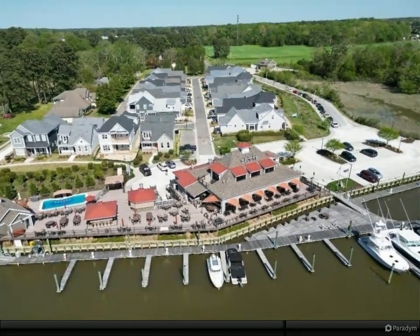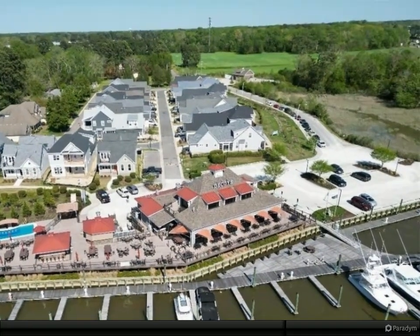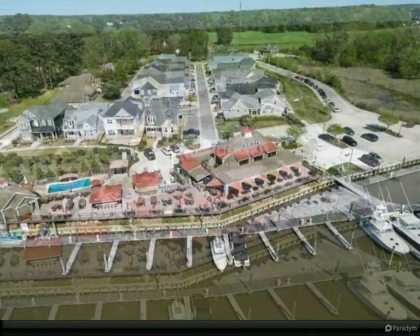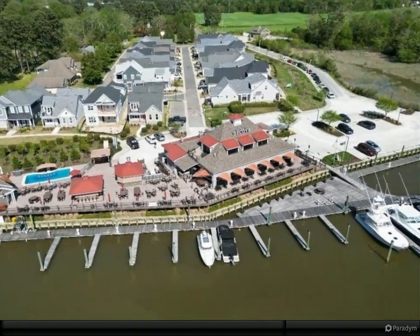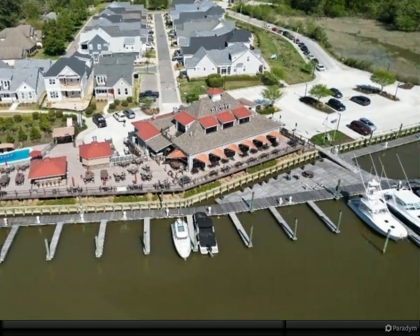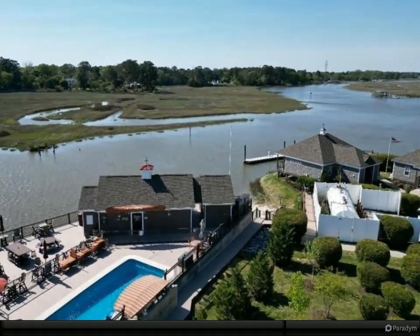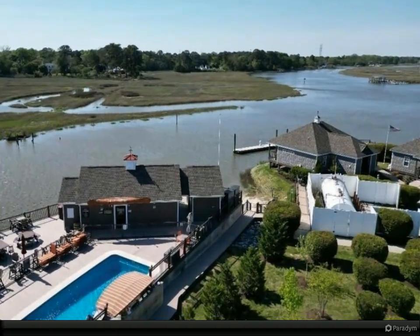You will be delighted to discover this custom crafted home built by none other than Sasser Construction. The main floor boasts a spacious primary bedroom with a luxurious ensuite and generous closet space, a gourmet kitchen with a cozy breakfast area that connects to a spacious family room, as well as a home office.